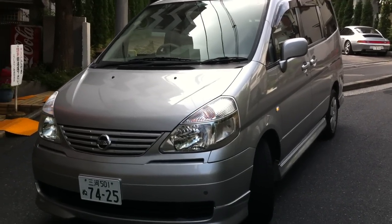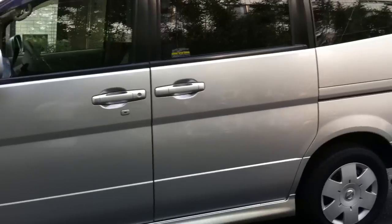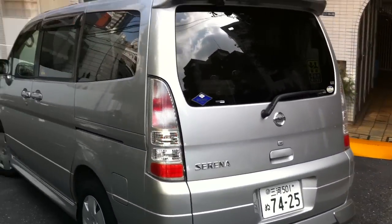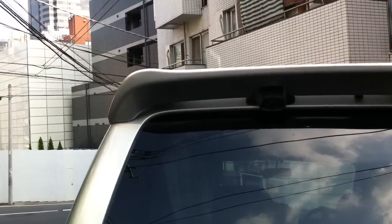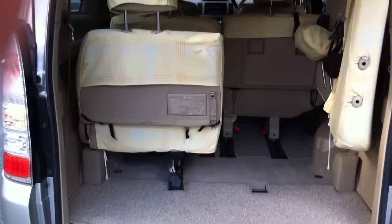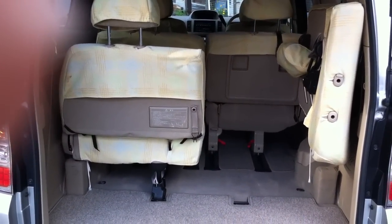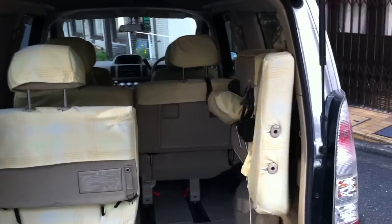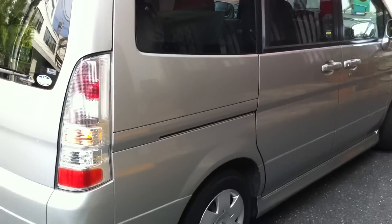Here's a 2004 Nissan Serena. This one has a left-hand side power sliding door, original navigation, and a rear parking camera situated at the top. It has rear splitting seats — fold those up, and the two in the middle also fold up, giving you a big luggage area. It'd be a great car if you're going camping or carrying lots of luggage. Sliding doors on both sides.